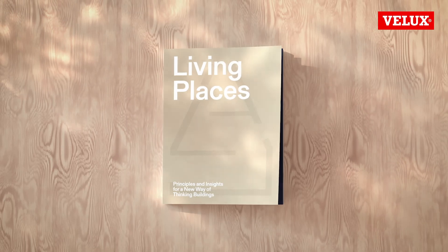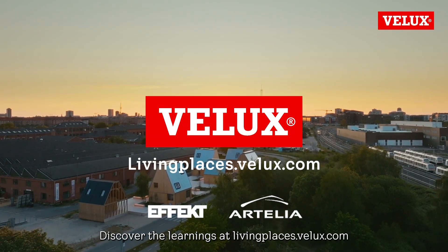Discover the learnings at livingplaces.velex.com.